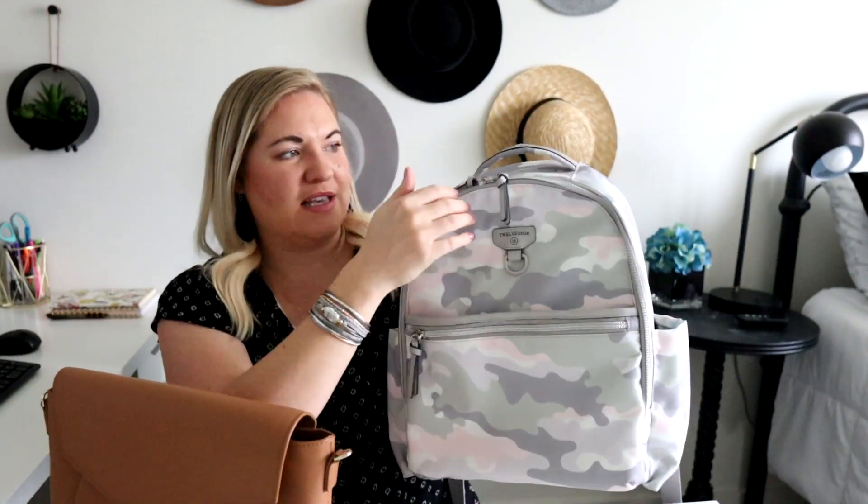The 12 Little Midi Go 3.0 is in this really cool blush camo print, and the blush, green, and grays look really pretty, especially for springtime. The Audrey is in the tan color, and this tan color is beautiful — it will go with everything and it's going to be great all year round. So for color, I think they're both winners.